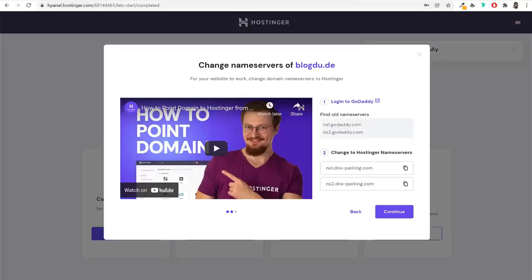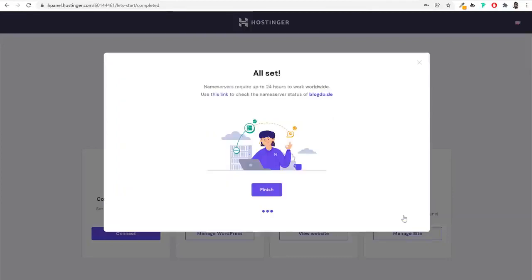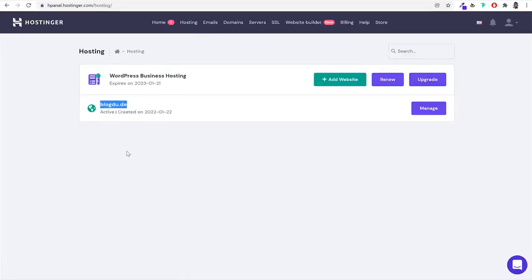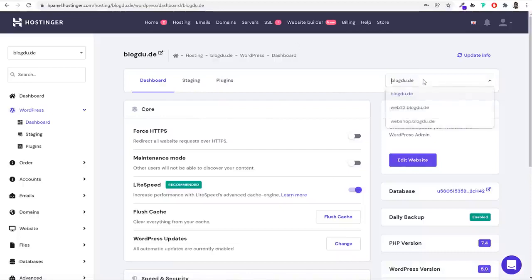Under Posts, you'll see one blog post already created — 'Hello World.' We'll delete this later and create our own blog posts to generate organic traffic through Google. Under Media, all media files you install will show in the Media Library. Under Pages, you'll see a few pages already created — this is used for your about page, home page, contact page, and so on. Under Comments, any comments or reviews on blog posts or products will appear, and you can approve, reply to, or delete them.